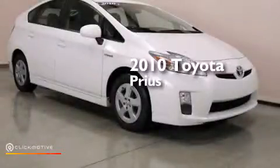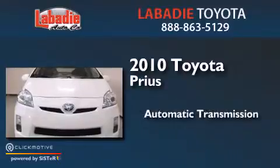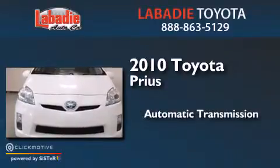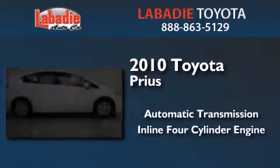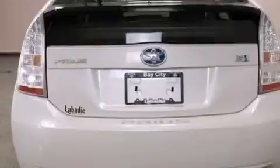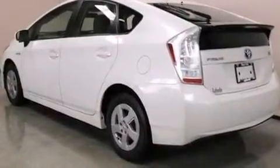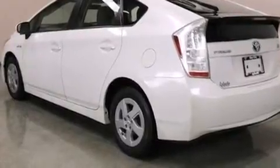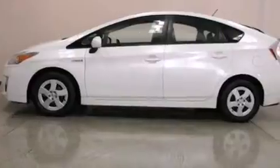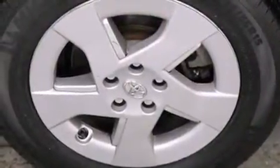This is a 2010 Toyota Prius. This four-door sedan has an automatic transmission and an inline four-cylinder engine. Its top features include Bluetooth mobile device connectivity, keyless ignition, a premium audio system, XM satellite radio, traction control and stability control systems, aluminum wheels, and a tire pressure monitoring system.